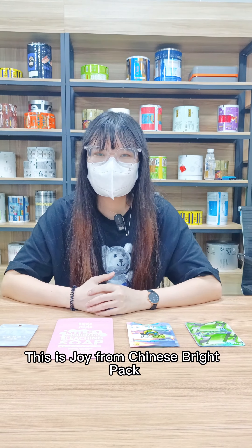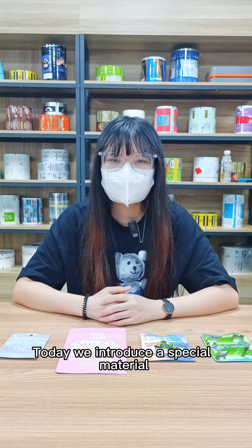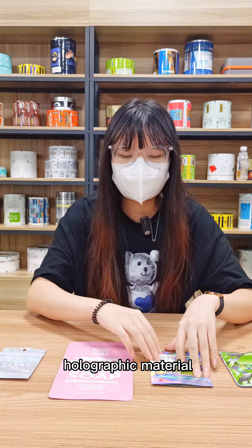Hello guys, this is Joy from Chinese Bright Pack. Today we introduce the special materials: holographic materials.